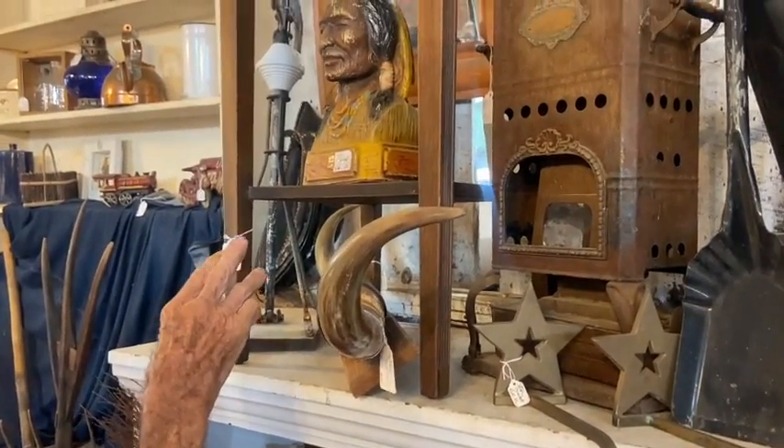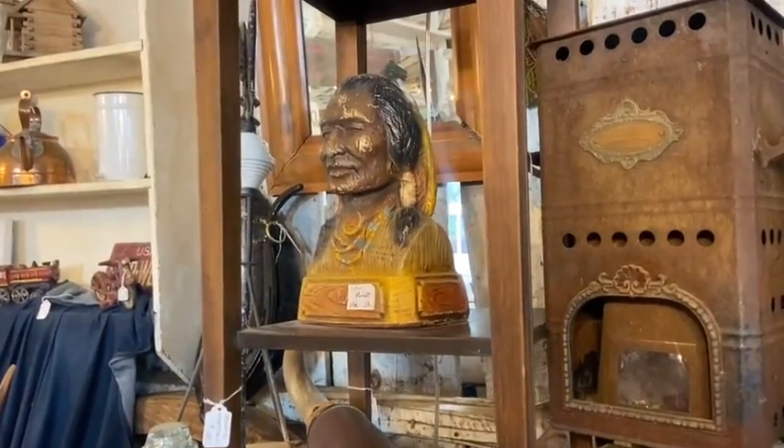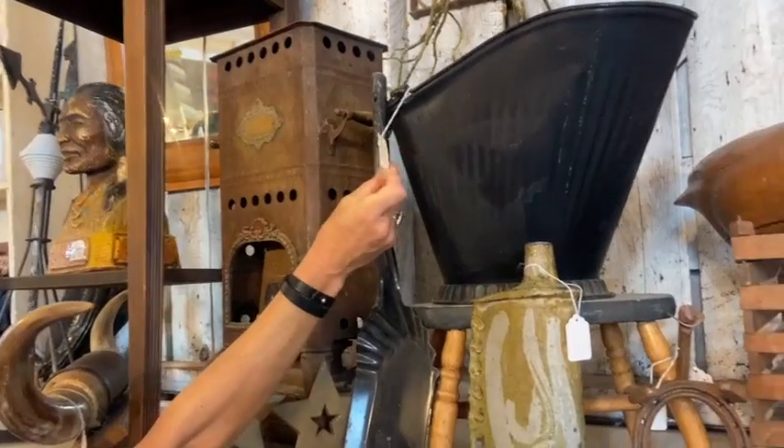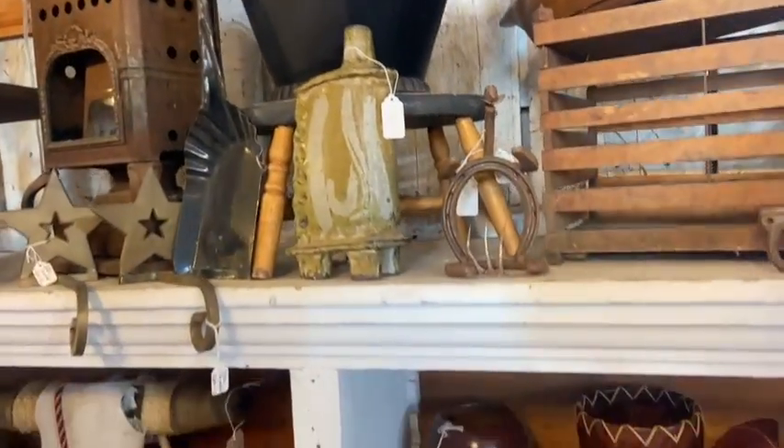We've got the Indian bust up there. Then we've got the heater here for $60. We've got our coal bucket over here — that's $38. That's Vicki's, but let's give her a shout out.